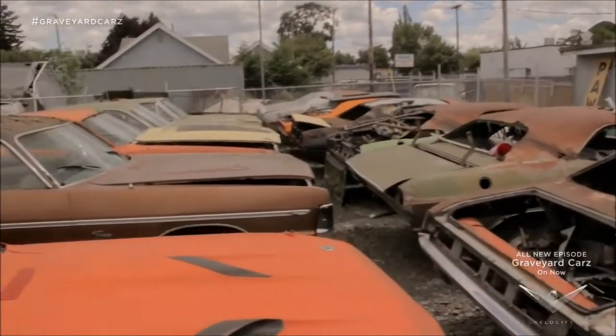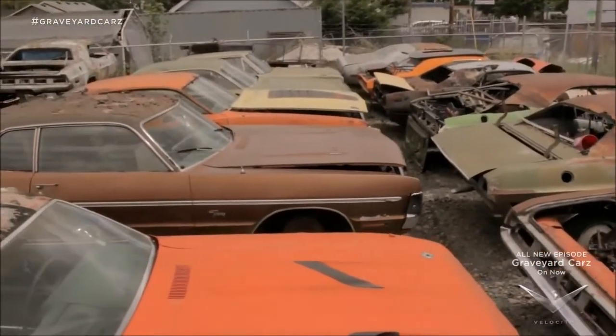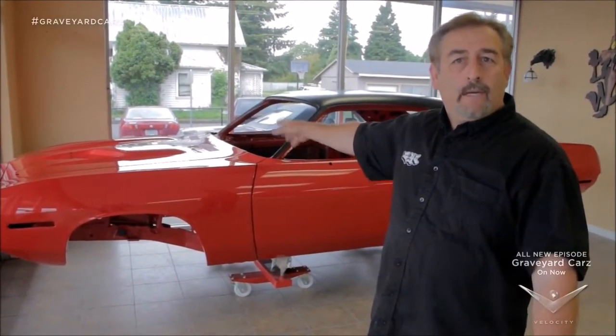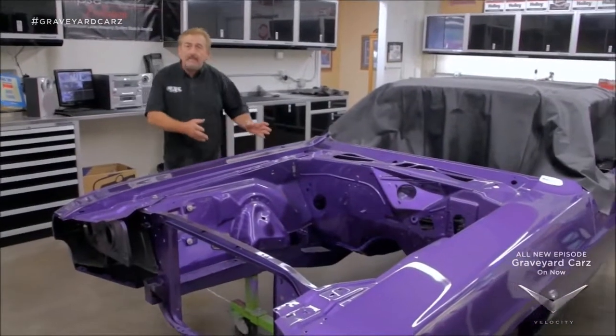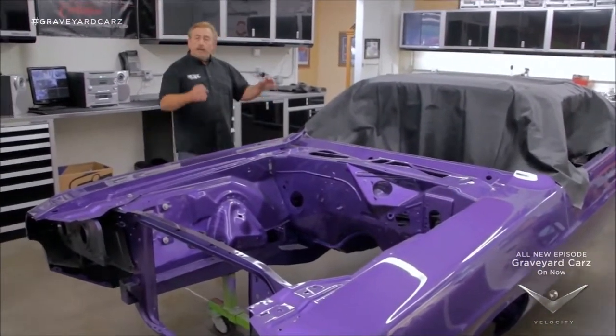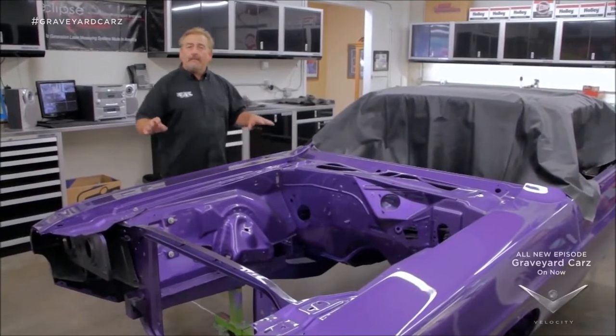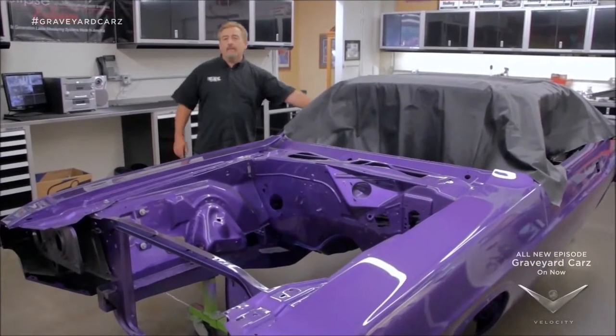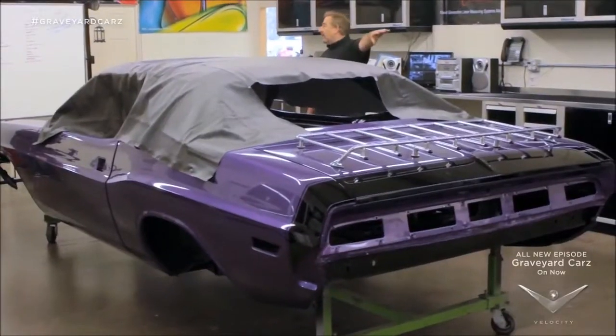We are jammed to the rafters with cars and work. We still have in the shop Mark and Elena's 1970 Cuda FE5 Rally Red 383 automatic car. We still have our 1970 Dodge Challenger RT 440 automatic FC7 Plum Crazy black top power sunroof, six-way houndstooth interior AM8 track rally dash car with a luggage rack.